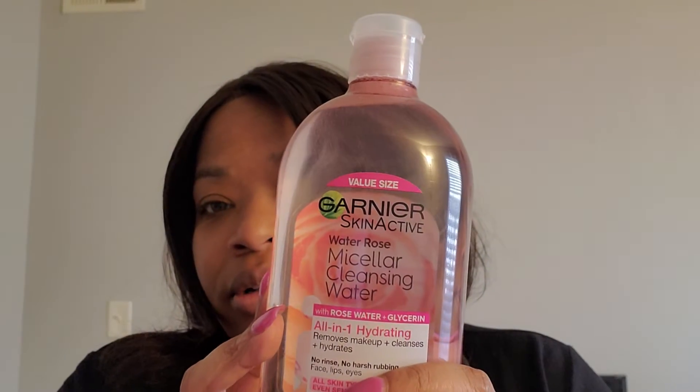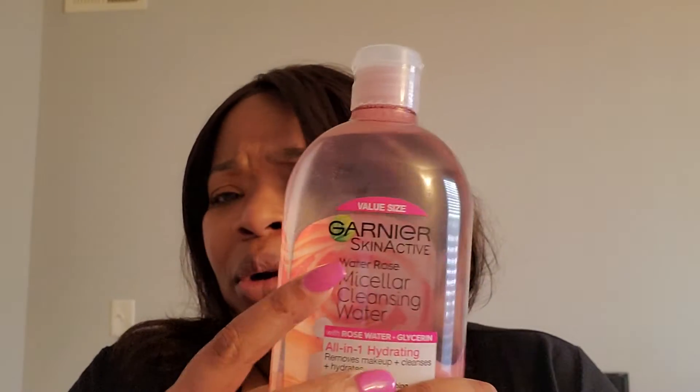Then I got some Garnier rose water — it's a micellar cleansing water. I got the massive one because I had another massive one before, and I'm shocked at how much I use it. I use it to make sure my skin is clean.